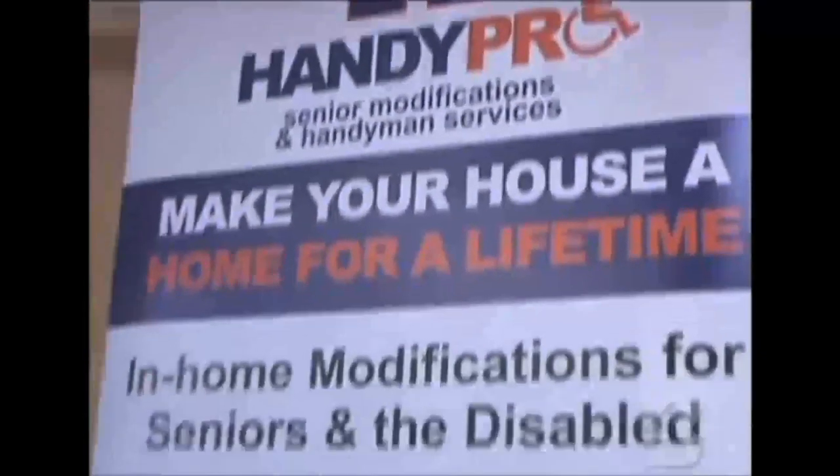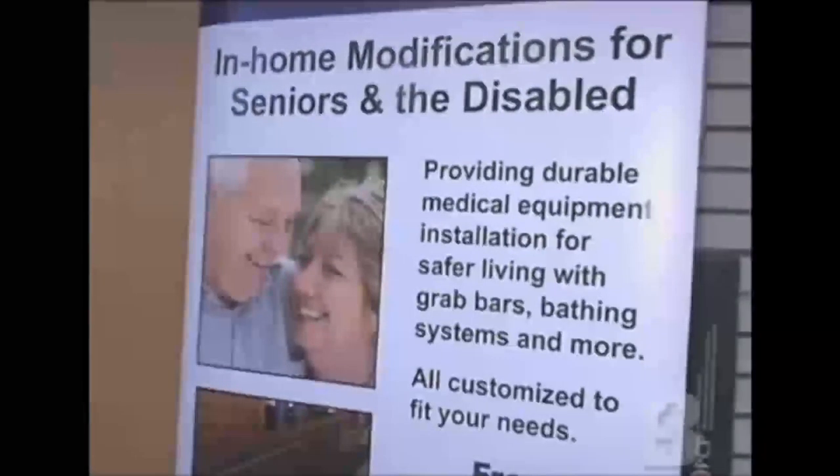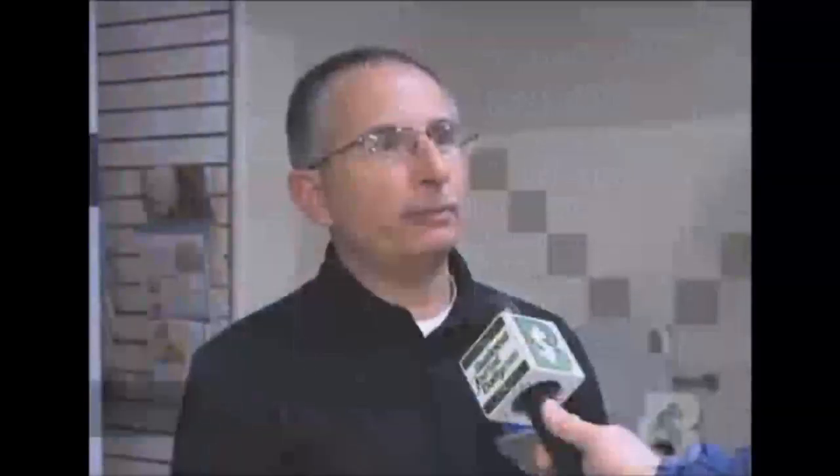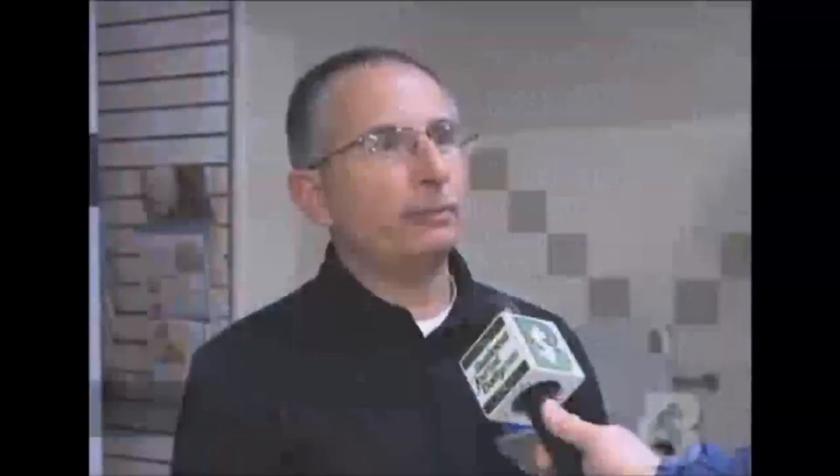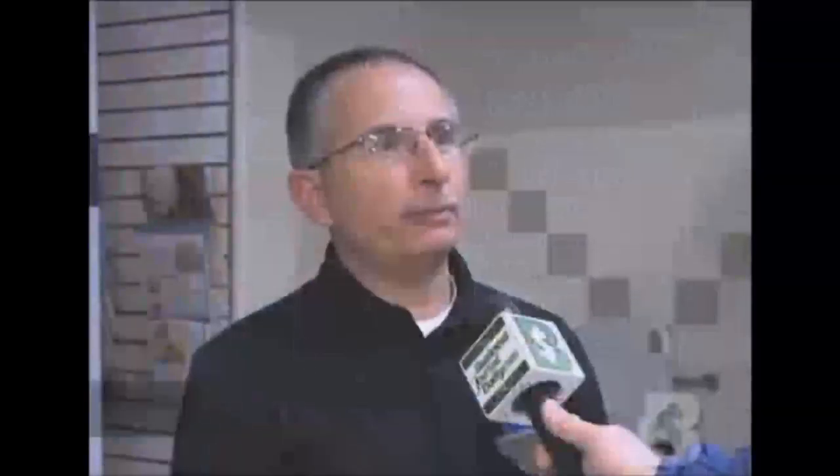The numbers are really staggering — 200,000 people are injured in the bathroom every year. What are some ways we can make our bathtub a safer place? At HandyPro, we focus on access and safety for seniors and the disabled and people with special mobility needs. HandyPro helps to meet the needs of that growing market by adapting homes for seniors and other individuals with special needs.